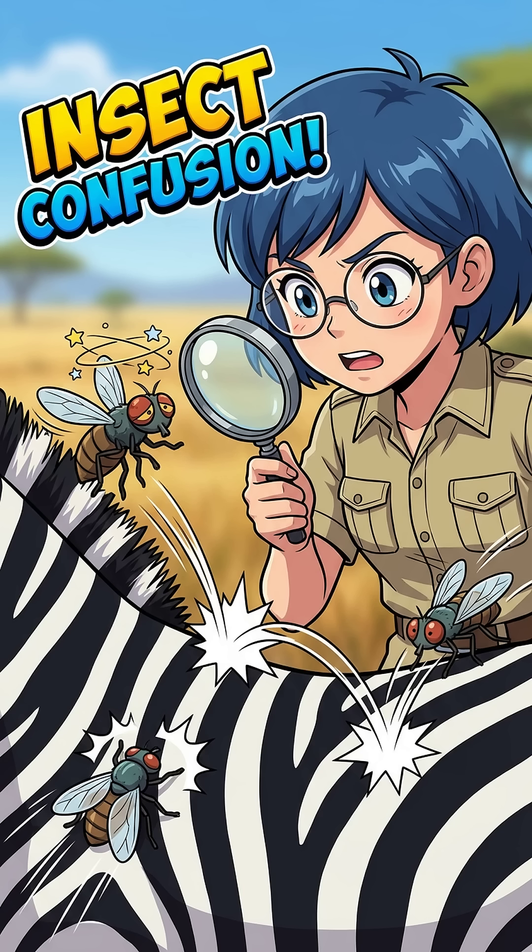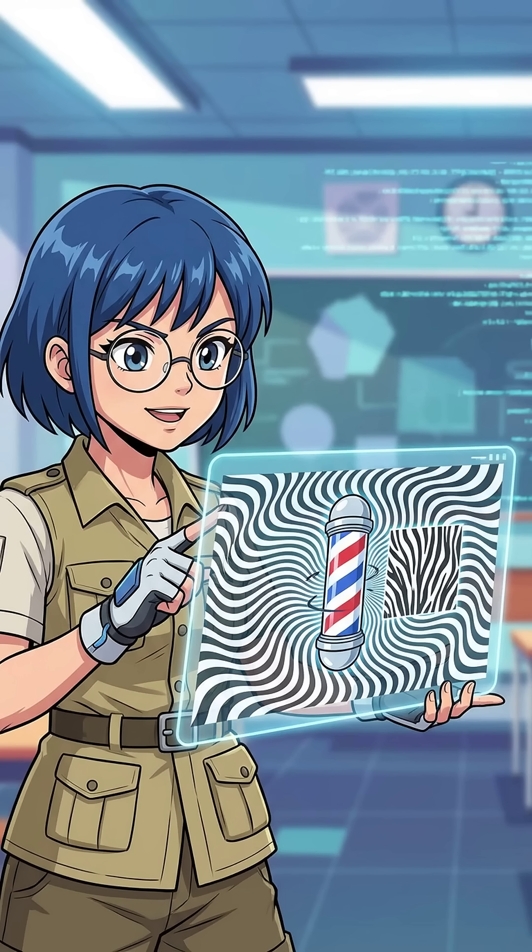Nature's force field at work — it's called the aperture effect. Think of a spinning barber pole. The stripes look like they're moving up, right? That's what happens to the fly. The pattern scrambles their brain, making it impossible to judge speed or distance.